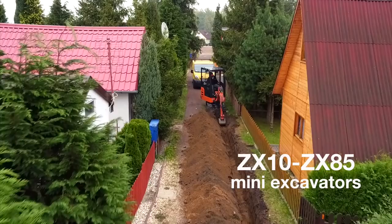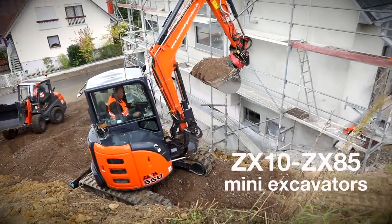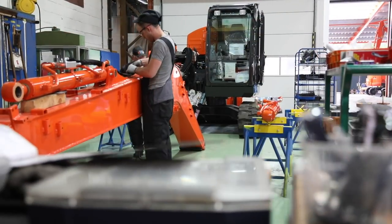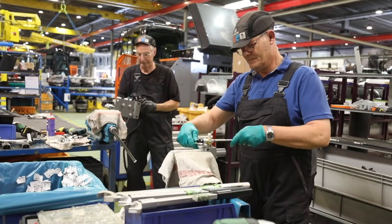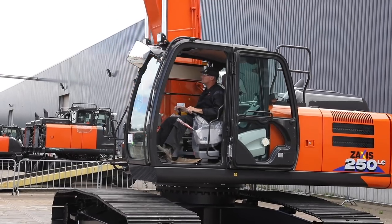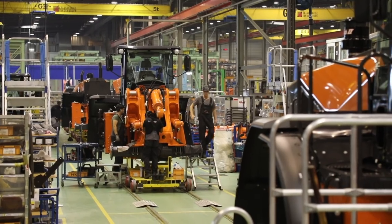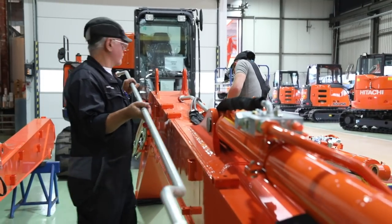In Osterhout we produce mini and compact excavators. A total of 300 people work in Amsterdam and 100 in Osterhout. The icons on their caps show their specialist skills and responsibilities, such as experience with forklifts, excavators, as well as first responders and team leaders. They are at the heart of the production process and their safety is paramount.